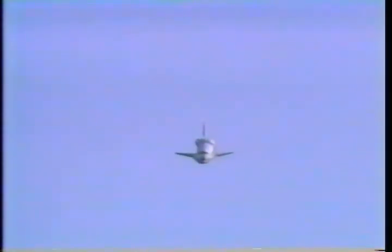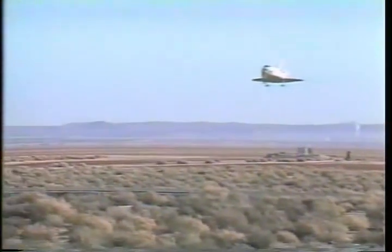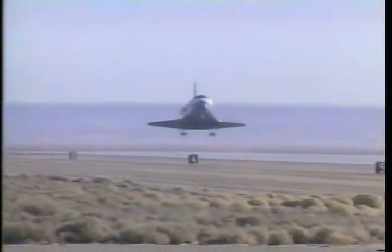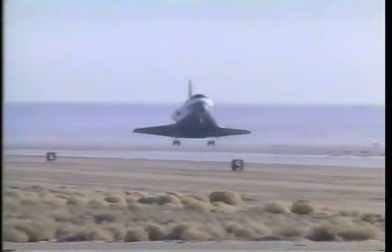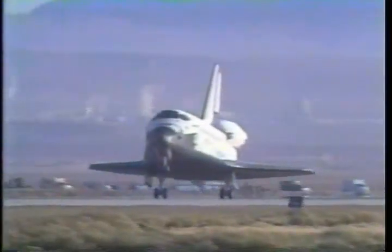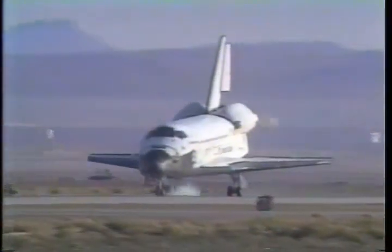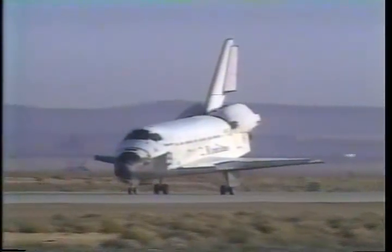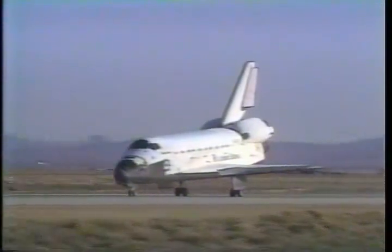The altitude is 3,400 feet and the equivalent airspeed is about 3,300 miles per hour coming into the final approach. Landing gear is locked in place as mission STS-42 rolls out on runway 22 at Edwards Air Force Base.